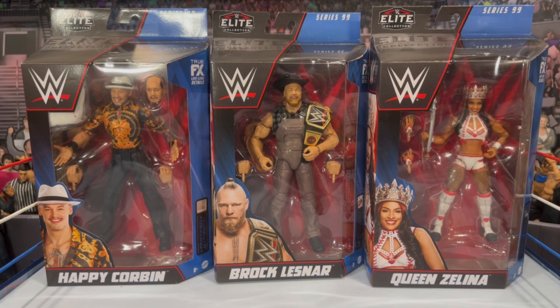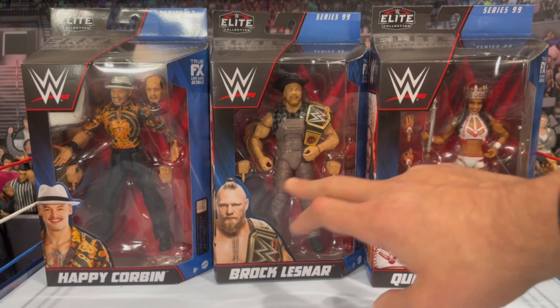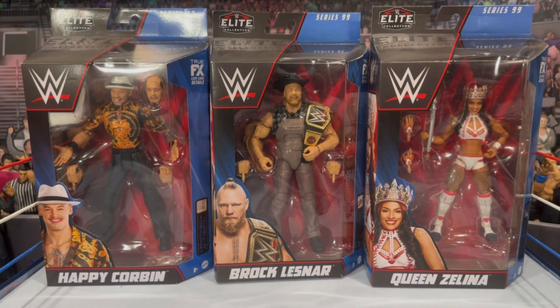This year we got the Elite 96 Brock with the updated ponytail, and the Ultimate Edition Brock which was absolutely amazing - we will compare this figure within the video. If we get the three-pack with Elite 99 to end out the year that would be pretty awesome, as he has the overalls, cowboy hat, and WWE Championship belt with interchangeable hands. Queen Zelena's gimmick kind of ran its course and she's no longer running with this look, but it's nice to get her in figure form. This is her second Elite.